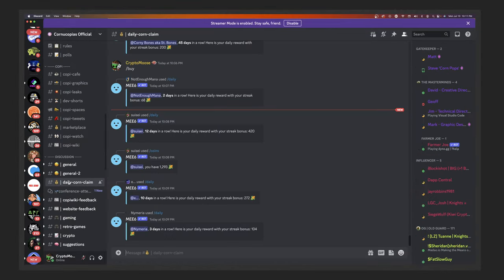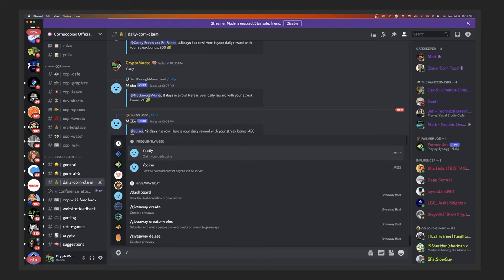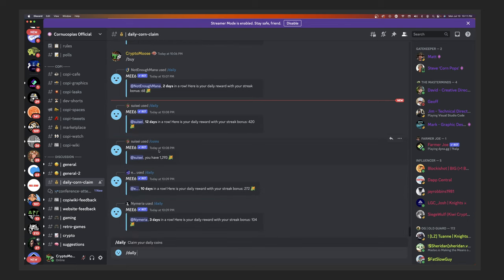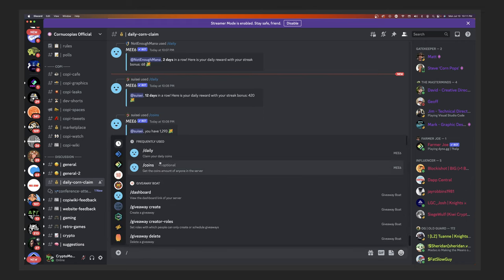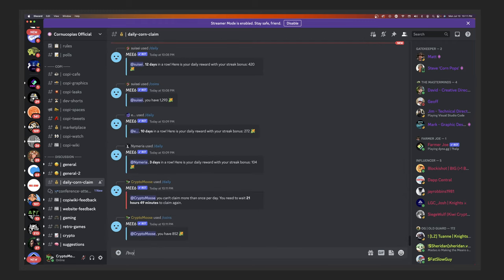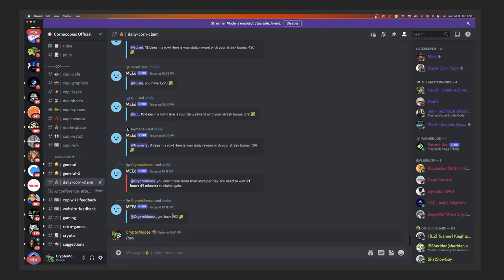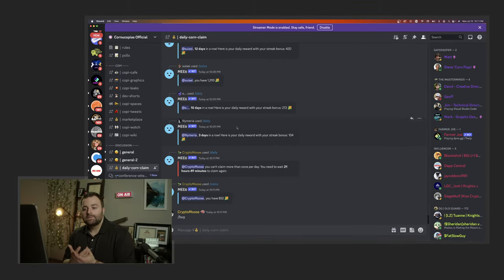I recommend going to daily corn and doing the slash claim command daily - here I can see my coins and I have 852. Unfortunately the buy window has closed, but next time they have a sale I should have enough Corn Points. These Corn Points are great because they get you access without even having to own an NFT, though I do recommend owning one if you can.